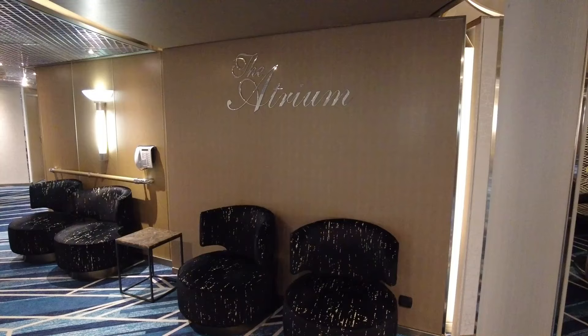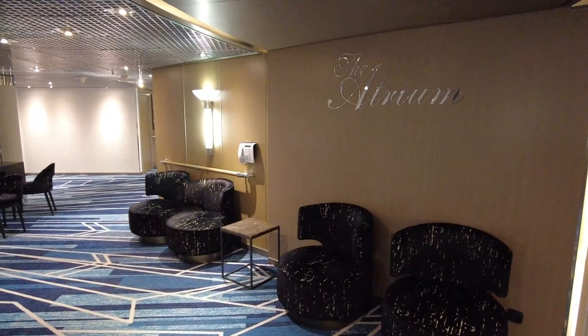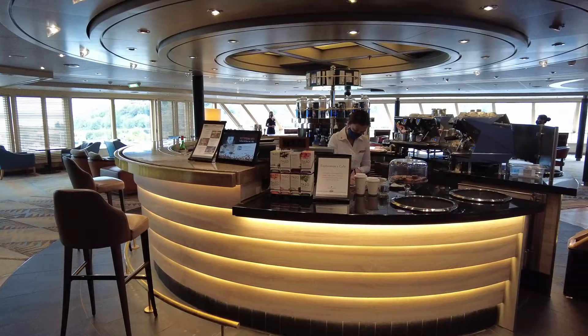At other venues, we would say the service was functional. Guest services seemed well staffed. As coffee lovers, we visited the Explorations Cafe on Deck 11 multiple times a day. Here, we thought the cruise ship could have used some additional help — the staff felt a little overwhelmed — although overall service met our expectations for a contemporary cruise line.